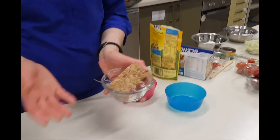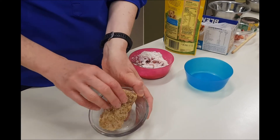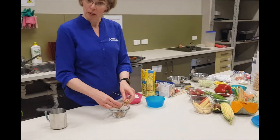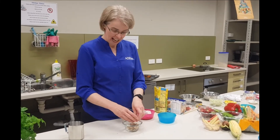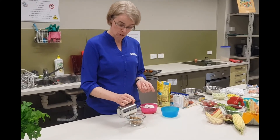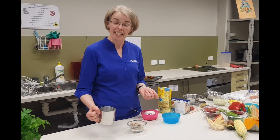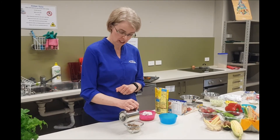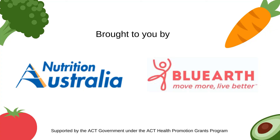Another alternative to rice cereal is that ordinary wheat-based breakfast cereals are also a really good source of iron. Mixing that up with a bit of milk is fine, and adding some strawberries or berries to enhance the absorption of the iron from that cereal is a really good thing to do.